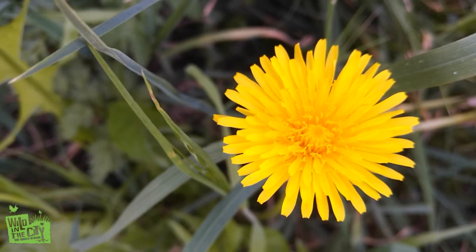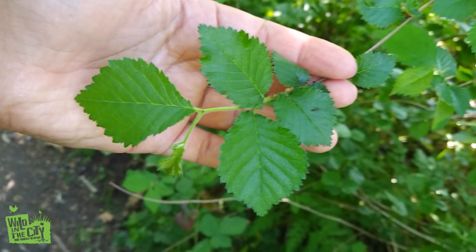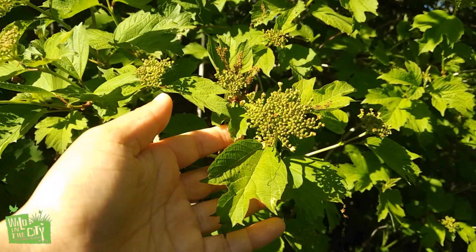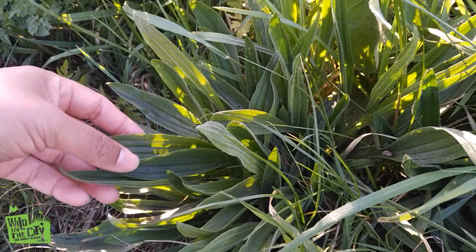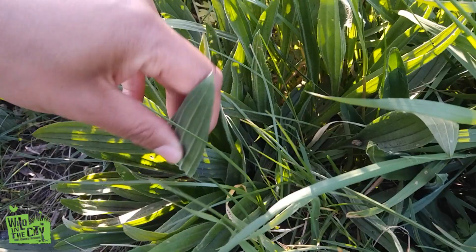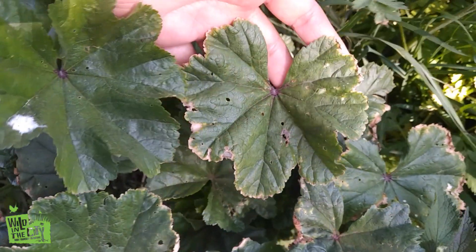This is a dandelion with its jagged-edged leaves. Buttercup. Elm. Gelder Rose. Green Alcanet. Sycamore. This is Ribwort Plantain — not that kind of plantain. This is a mallow; it's in the same family as okra.